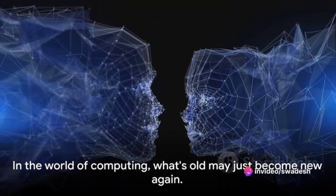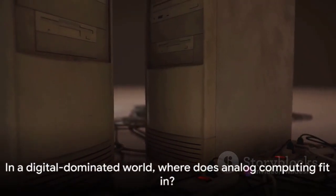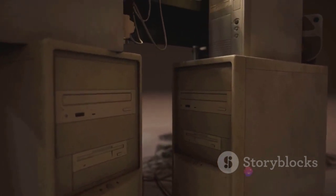It's about leveraging the strengths of both systems to solve the complex problems of our world. In the world of computing, what's old may just become new again. In a digital-dominated world, where does analog computing fit in? This is a question that's been echoing in the tech world for some time now.